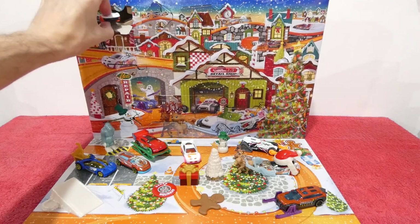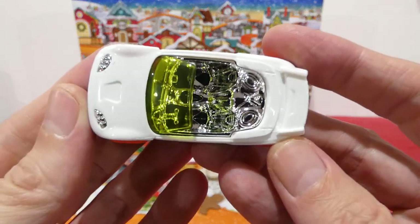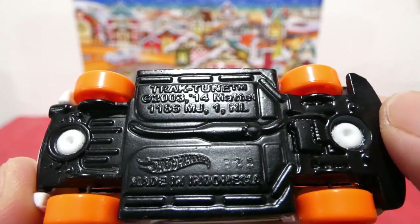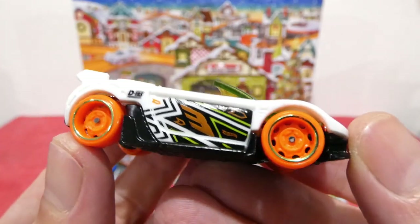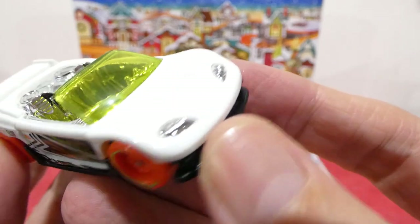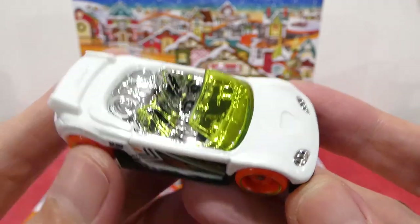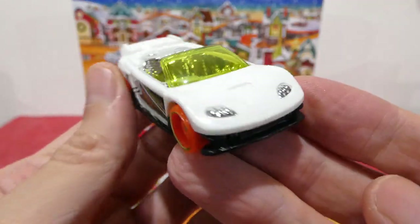Now we go straight to number 24 and get the last day of the advent calendar! We did get the car we were looking at — how awesome is this! Look at the subwoofers in the back there, that's pretty funny. This one here is called the Truck Tune — that is pretty cool. It has some nice bright orange wheels with a gold trim to the edge.